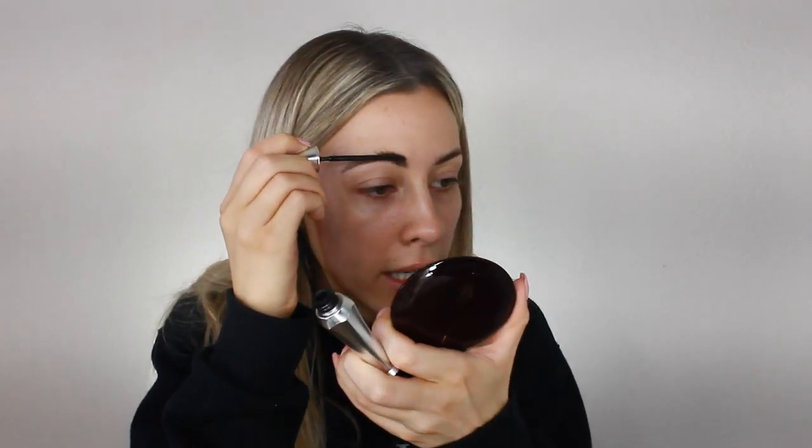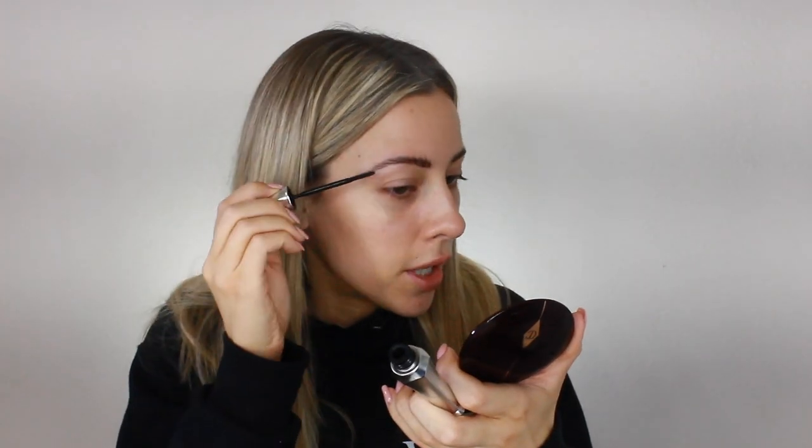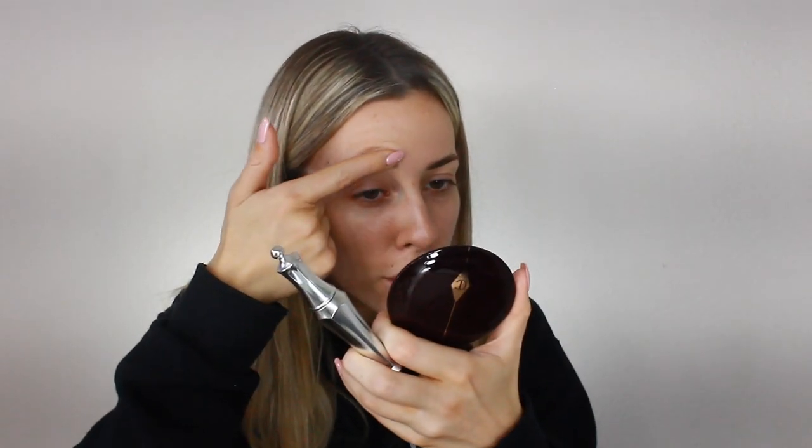For eyebrows today, I'm going to be doing some Benefit brows. I'm going to start by using the Benefit 24 Hour Brow Setter. This stuff is really good — it's just like a clear brow gel. I brush it through my brows in the opposite direction the hair grows and then brush them down nice and neat so they all get coated in the gel. Then I take my finger and push them up. I like my brows to be a little feathered looking.